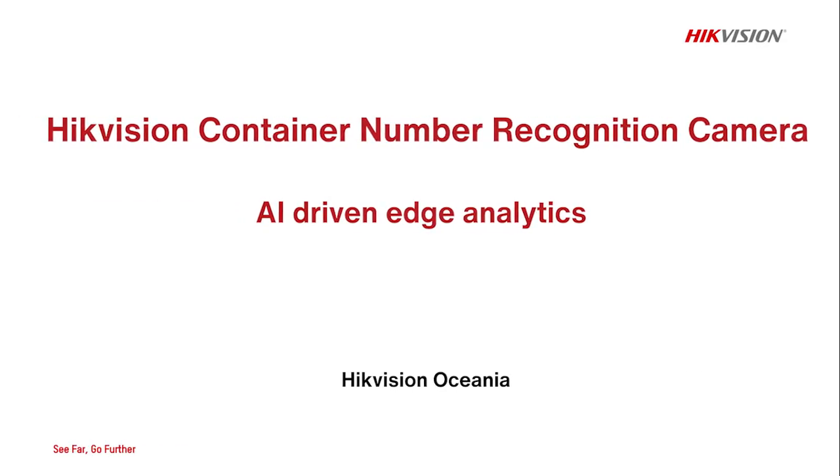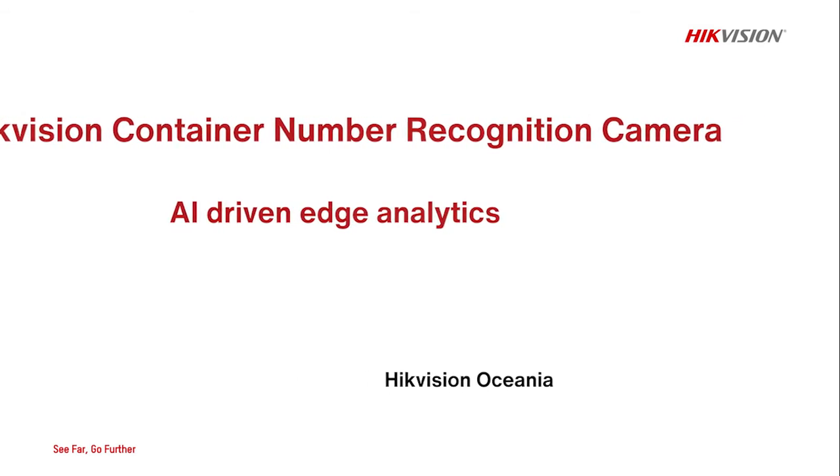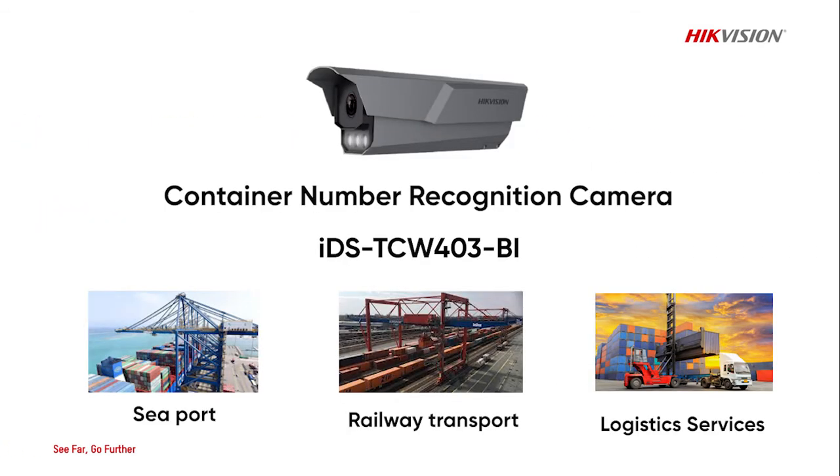HikeVision Container Number Recognition Camera — AI-Driven Edge Analytics. The camera has adopted deep learning algorithms. It is capable of reading container numbers from any location with different colors and fonts. The camera has been widely used in sea ports and railway hubs to log containers in and out automatically.